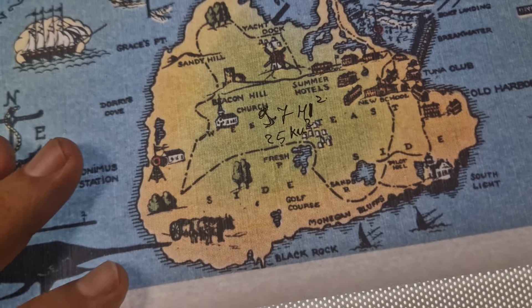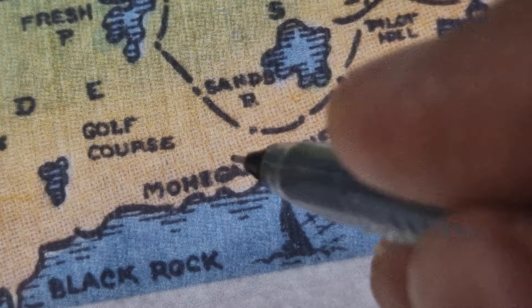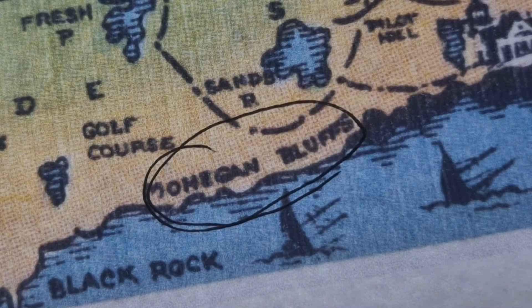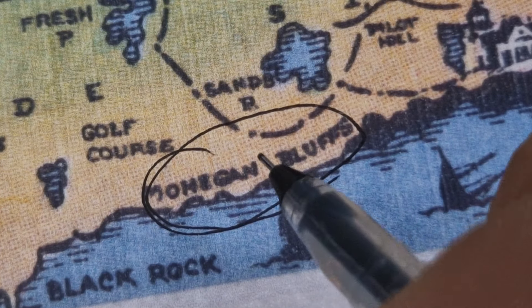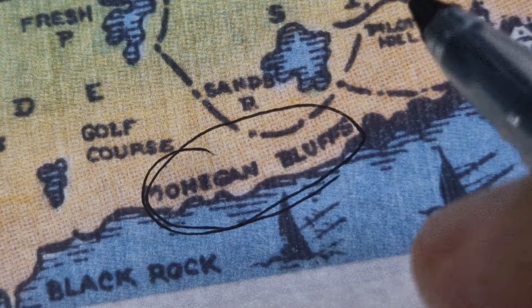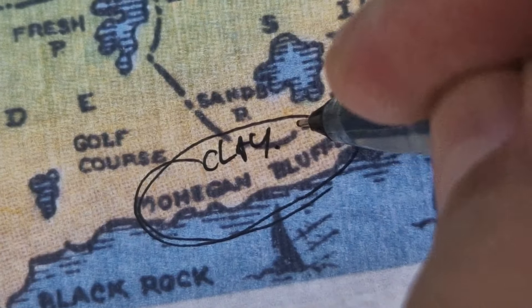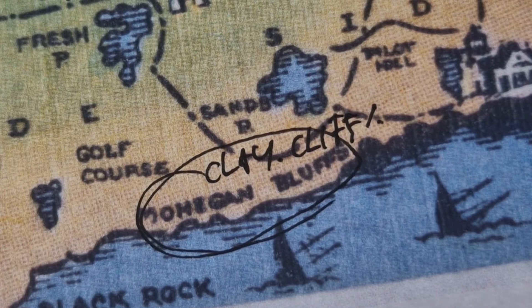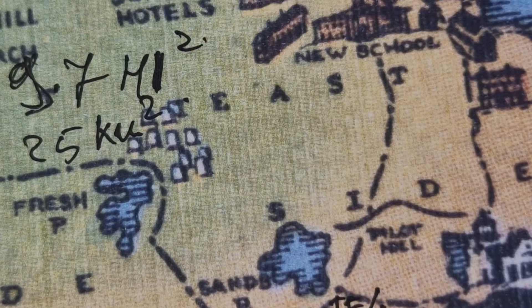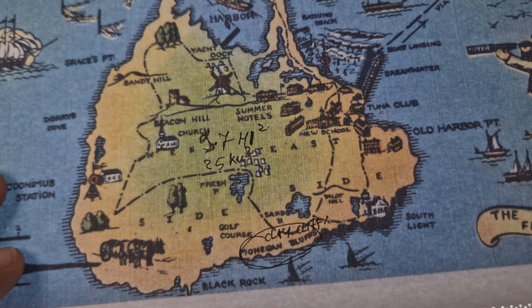Mohegan Bluffs, located on the southern coast, are towering clay cliffs that provide stunning views down to the beach. These are clay cliffs. And 40% of Block Island is preserved as open space to protect its natural environment.